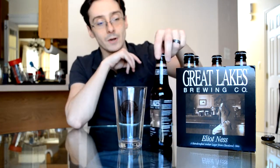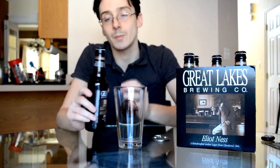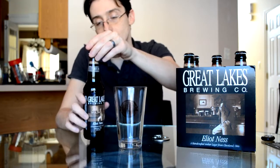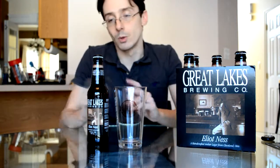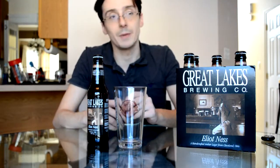This is a Vienna Lager, which typically is sort of reddish amber in color with caramel notes and a slight hoppy scent. Let's see if Great Lakes strayed from that style. Another example of a popular Vienna Lager today is one of my personal favorites, Blue Point's Toasted Lager. We'll compare and contrast and see which one's tastier, or maybe they're both top-notch.